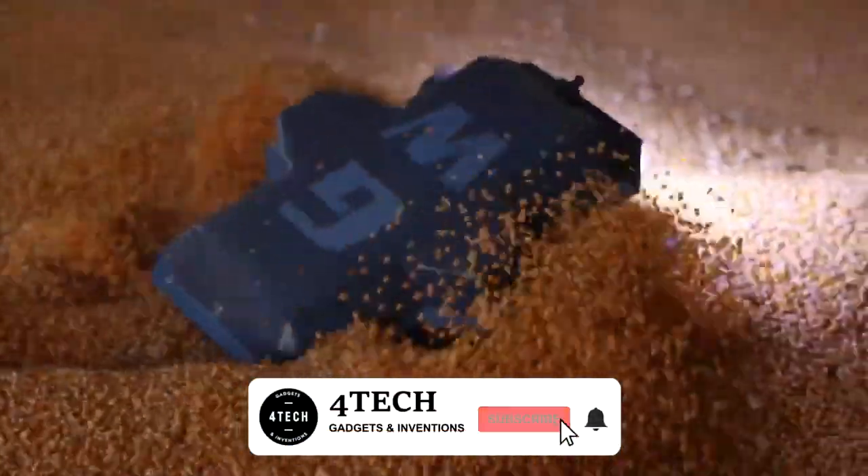Now, what do you think of these incredible modern farming technologies? Let us know in a comment below. See you next time!